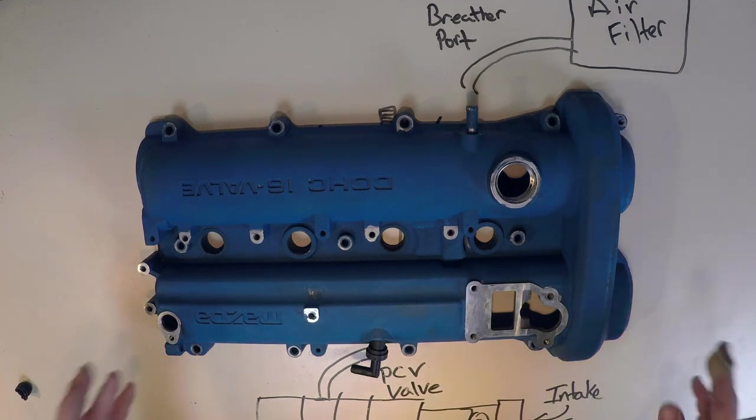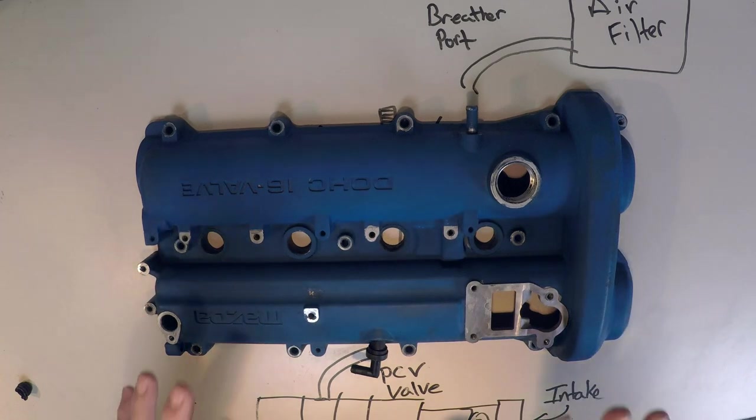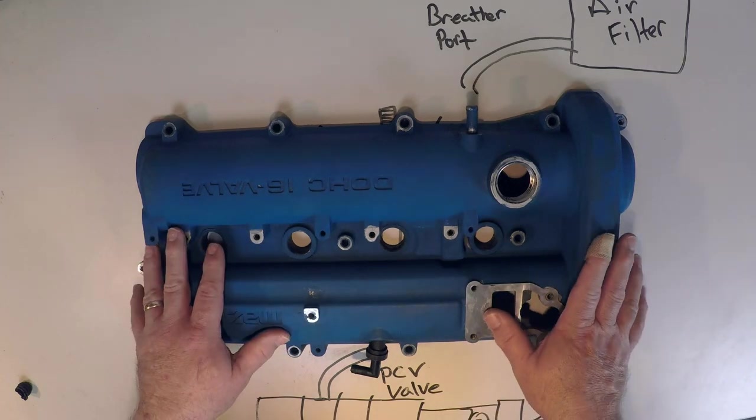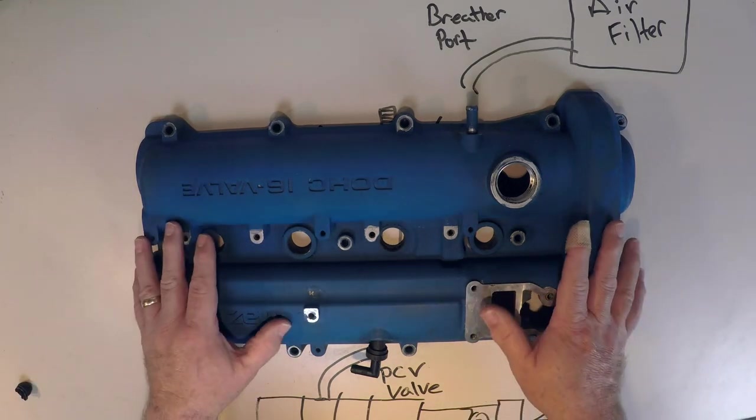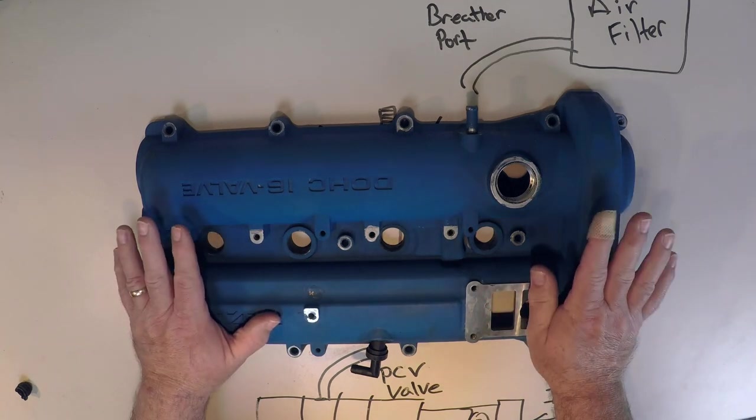Hey everybody, Sean here, Boosted Miata. Today we're going to talk about crankcase ventilation. We're going to talk about the PCV valve system. We're going to talk about how to manage oil blow-by that comes out of your valve cover under boosted conditions.